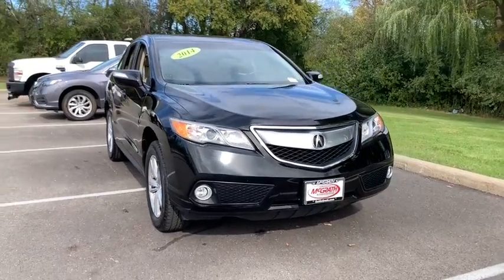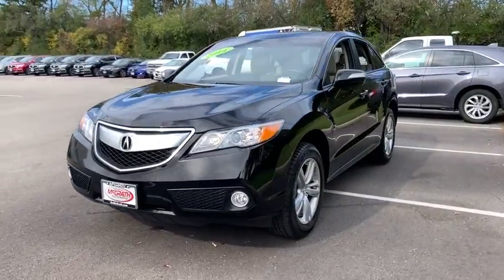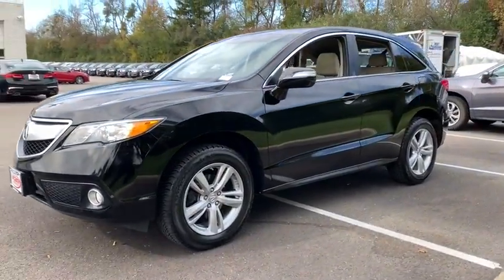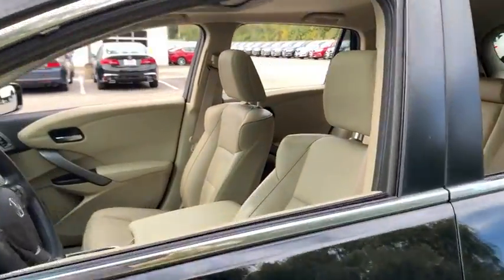Make a great choice today with the 2014 Acura RDX. Viewed as Acura's answer to BMW's sporty X3, the RDX offers a stylish interior, plenty of sport, and a nice amount of utility.